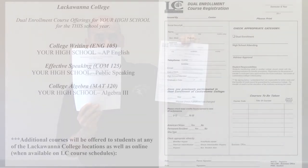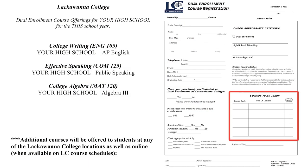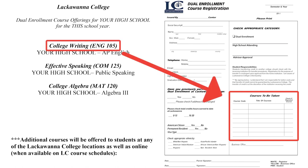In the bottom right-hand corner — that's the important part — when you're filling out the course registrations, you need to put the Lackawanna College course. Looking back at this sheet, you're going to put the course that's in the bold print, not the course you're taking at your high school. For example, if we're using college writing, which is the first one on this list, you would write English 105 college writing, not AP writing. You write the Lackawanna College course because it is the Lackawanna College registration.